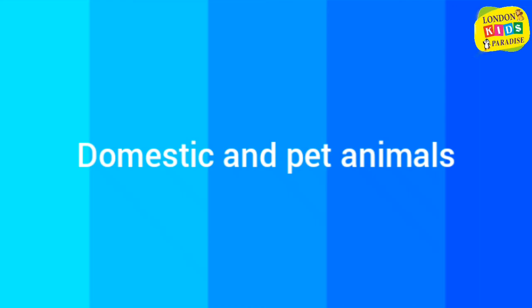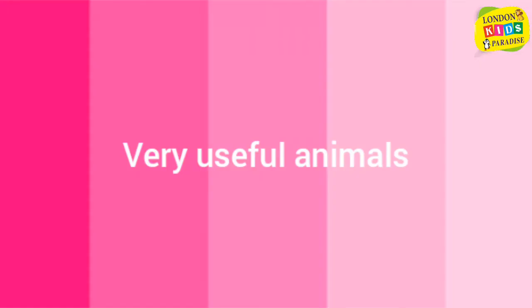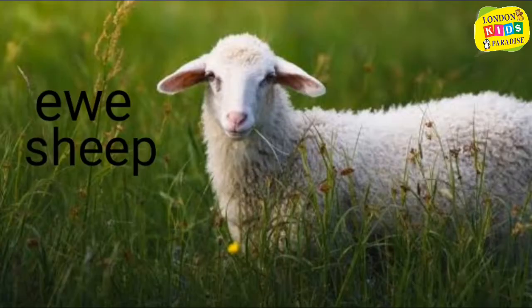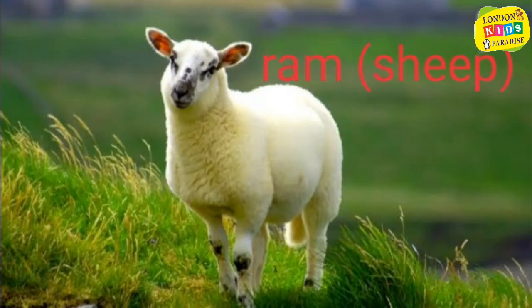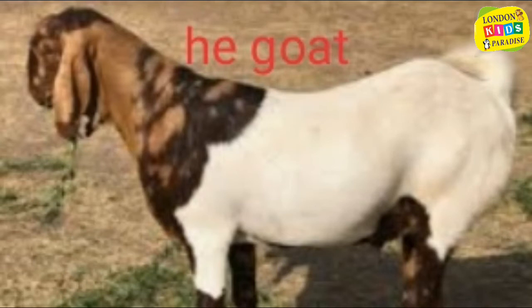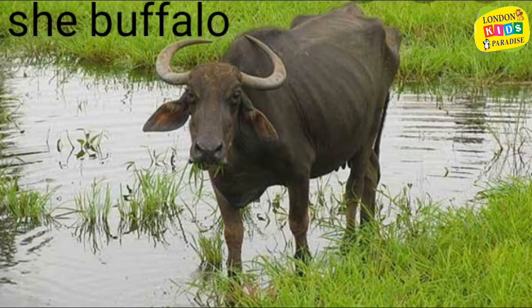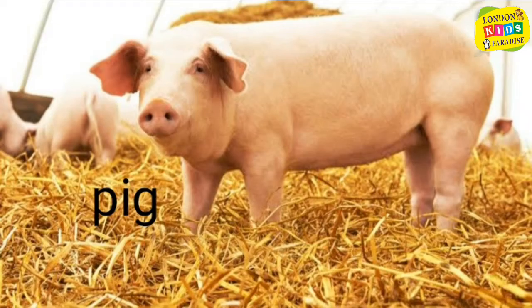Domestic and pet animals, very useful animals: cow, sheep, ram sheep, he goat, she goat, she buffalo, pig, llama.